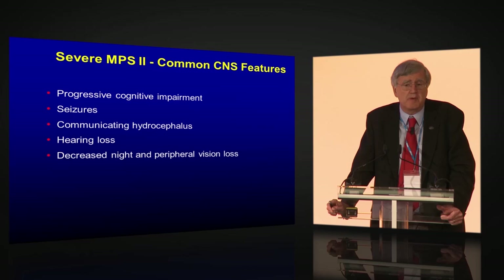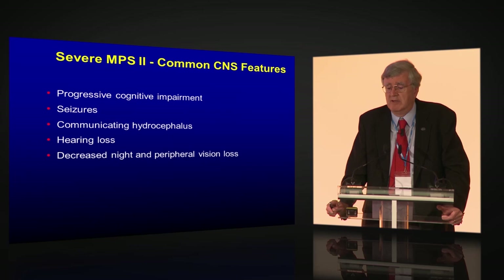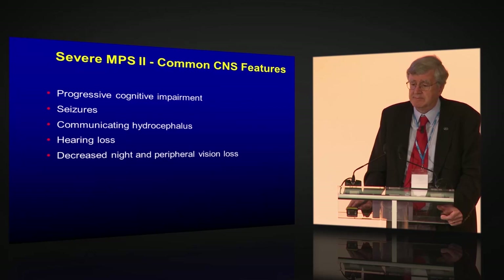MPS 2 patients have a 50% lifetime risk of having a seizure. Communicating hydrocephalus is a significant issue in this population. They have severe sensorineural hearing loss. For attenuated patients, they have decreased night and peripheral vision, which is very important — attenuated MPS 2 patients need to have their vision checked because impaired night or peripheral vision places them at much greater risk for accidents while driving.